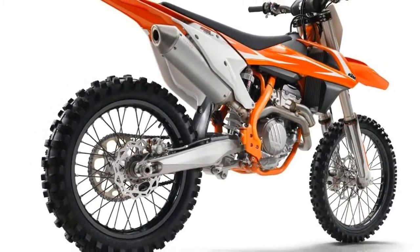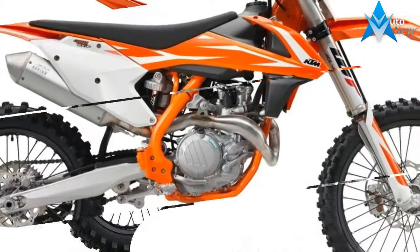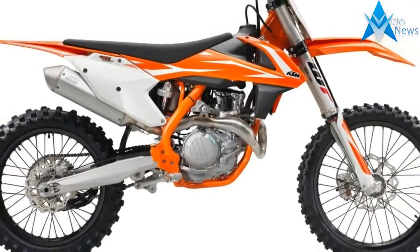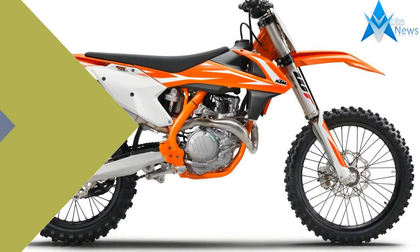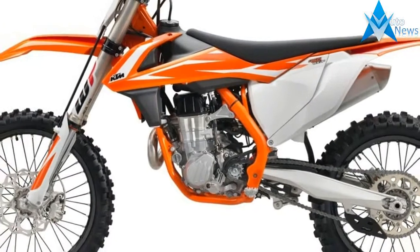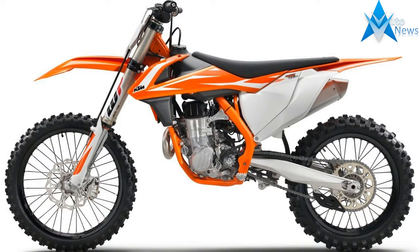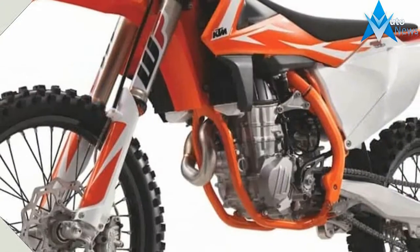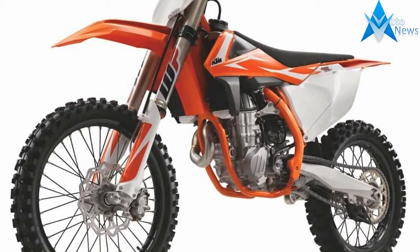KTM is sticking with an air fork for the 2018 SXF bikes, continuing to use the controversial lightweight design that replaces a spring with air pressure. The WP Air 48 fork gets a damping setting update, and to match the revised fork valve, the WP5018 shock is also updated. The fork and shock are fully adjustable.